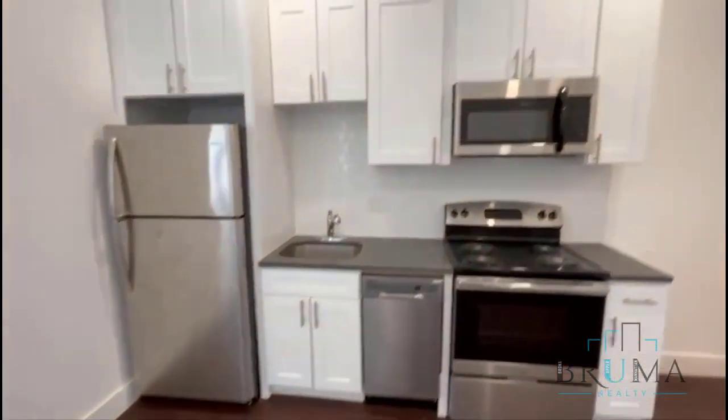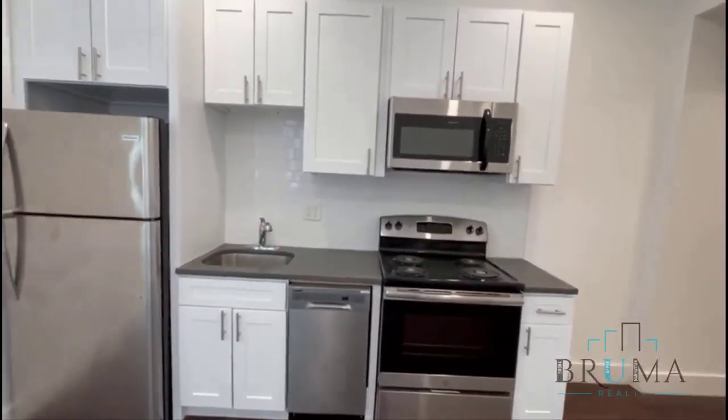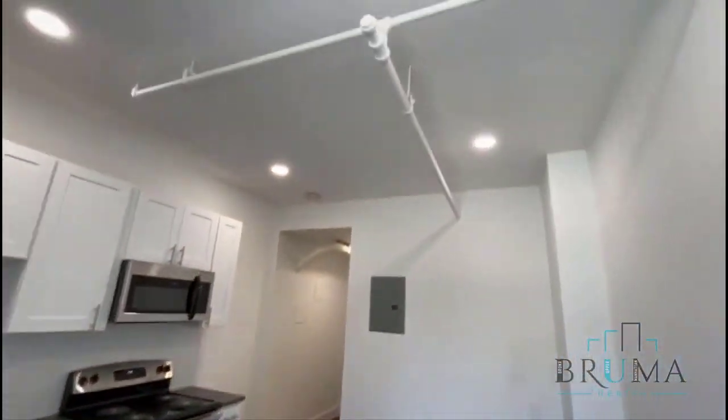To the right here you got the kitchen — all stainless steel appliances, you got a microwave, brand new. Great sunlight, real high ceilings.